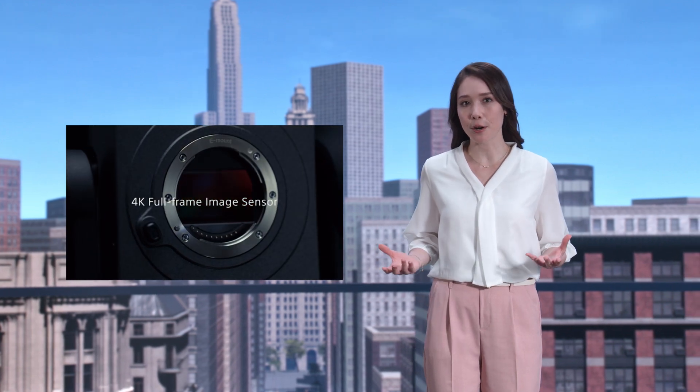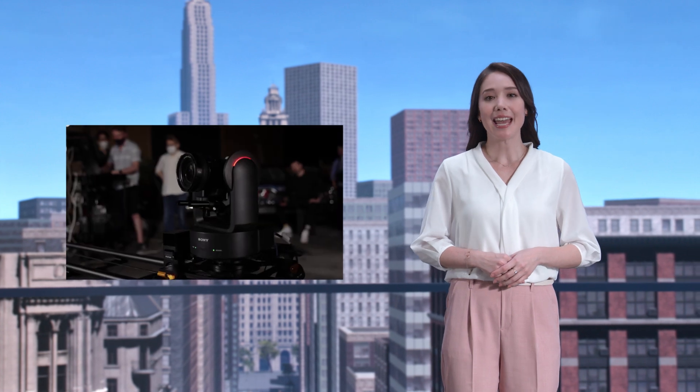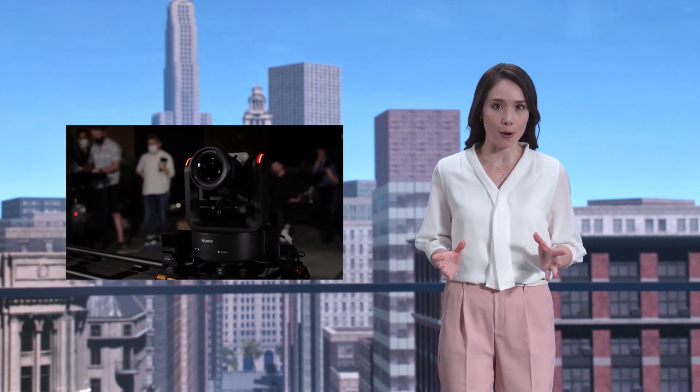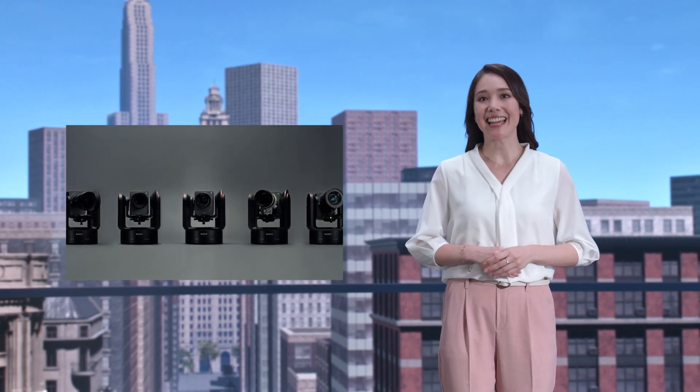FR7 is a remote camera with a full-frame sensor suitable for cinematic shooting. It now supports the 3D protocol, allowing it to output pan-tilt and lens tracking information, making it an excellent choice for virtual production sets.